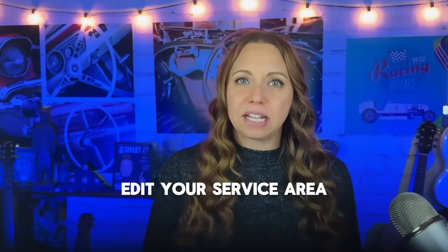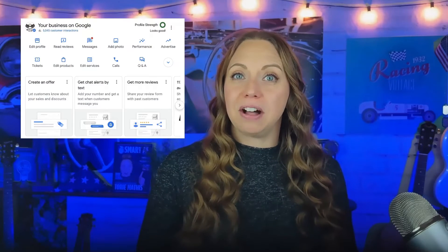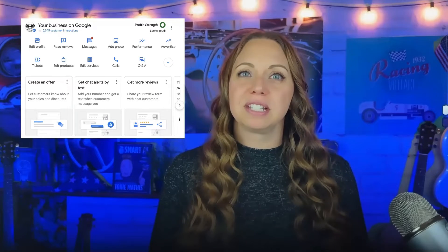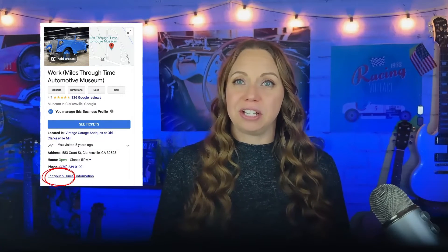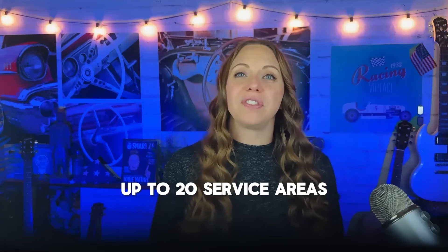If you need to go back and edit a service area, here is how you do it. Go to your business profile. With a Google search, select 'Edit profile' then 'Location.' If you're doing this within Google Maps, select 'Edit profile,' then 'Business information,' then 'Location.' Under location areas, next to service area, select the pencil icon. Select a suggested service area or enter a service area. Remember, you can have up to 20 service areas based on the cities, postal codes, and other areas that you serve. Then select Save.